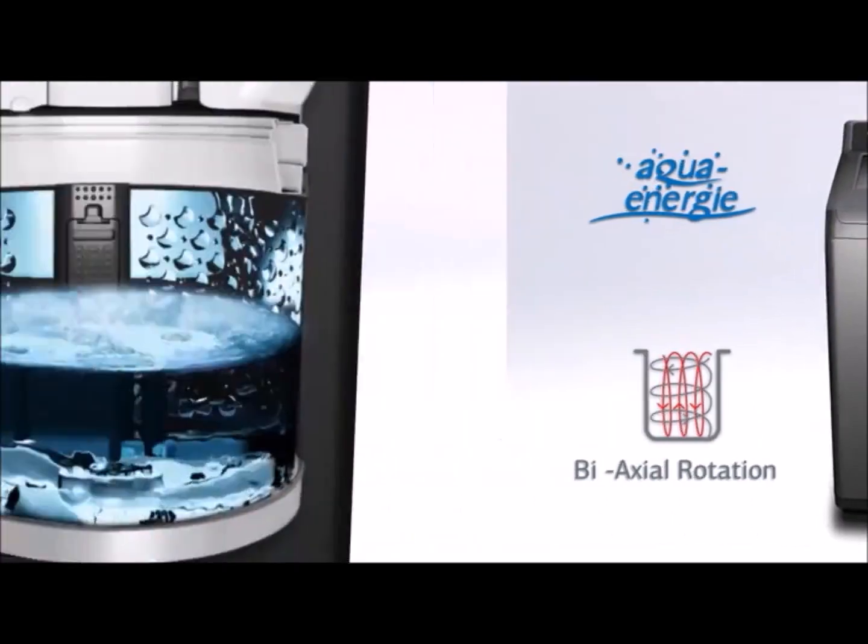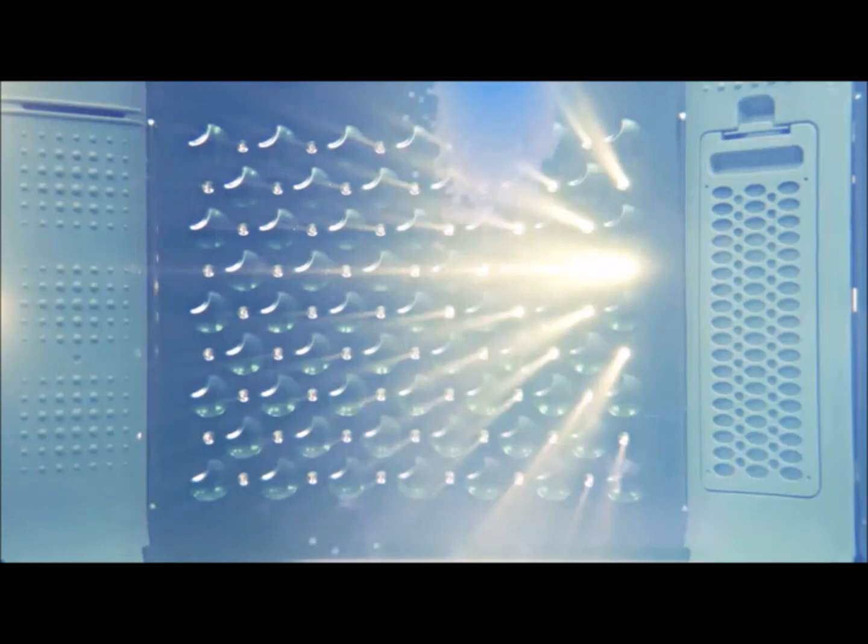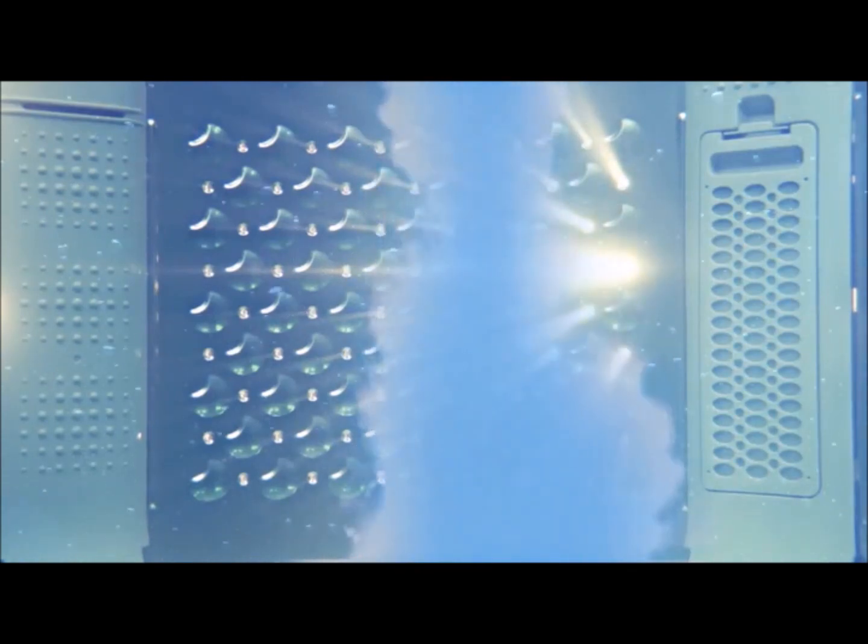to IFB top-loading fully automatic washing machine. Its aqua energy energizes the water and helps the detergent to reach deep inside of your fabric.